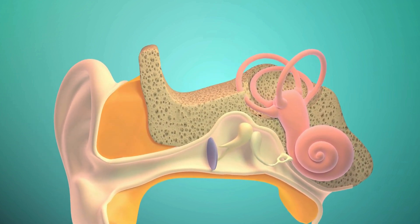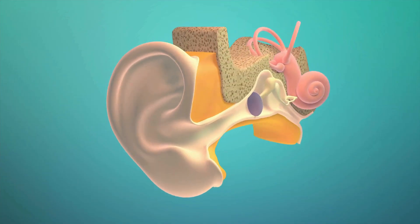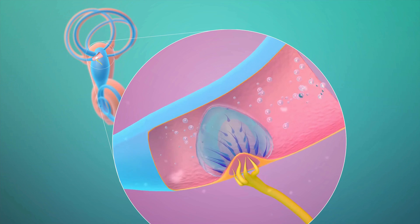It's called the stirrup. Can you say stirrup? And deep inside, we have the inner ear. It looks like a snail. It's called the cochlea. The cochlea helps send sound to your brain.